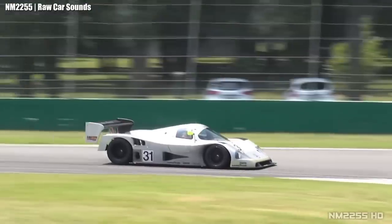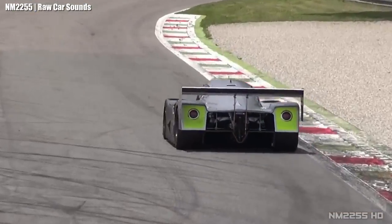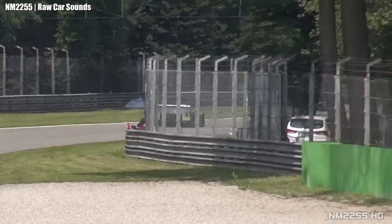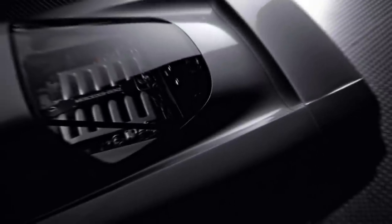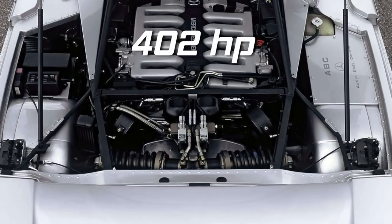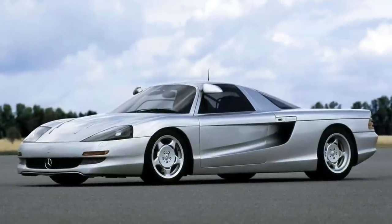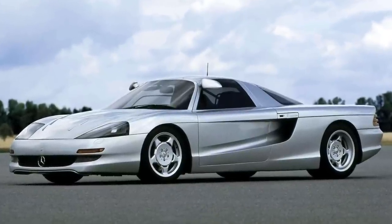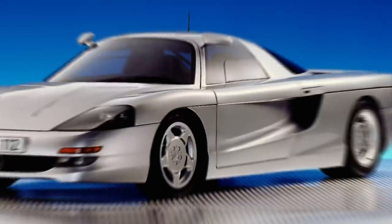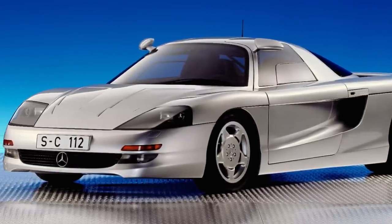The Mercedes-Benz C112 was intended to be the road-legal counterpart of the Sauber-built C11 Group C prototype race car developed for the 1990 World Sports Prototype Championship. It was equipped with the 6-liter M120 V12 with 402 horsepower and 428 pound-feet of torque. The body was built by Italian coachbuilder Carrozzeria Cogiola. Despite receiving more than 700 orders from potential customers, it was never put into production.